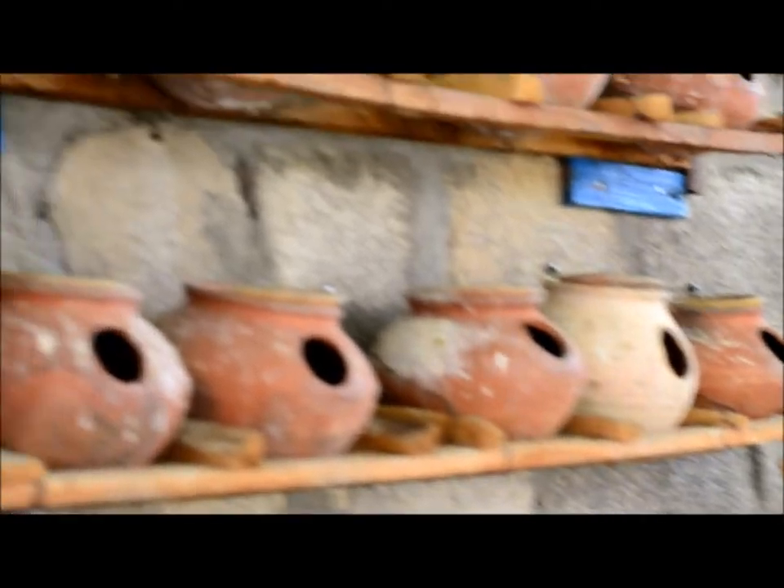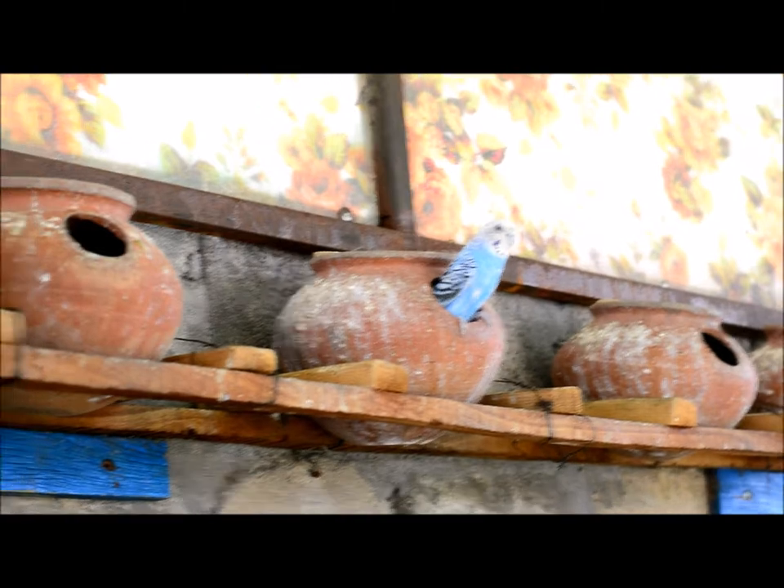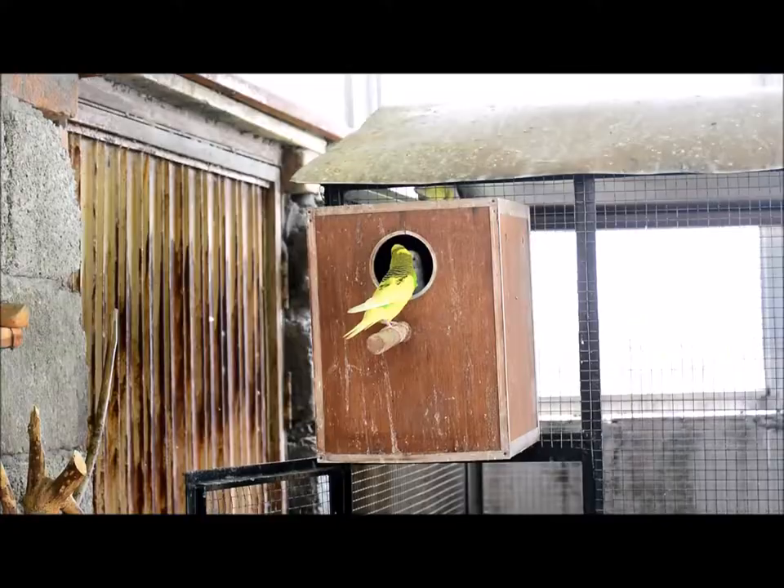The birds are very happy because there is a good atmosphere. This year the breeding season is going well. There are a lot of new birds that you are seeing in this cage. We have made special enclosures for big birds like Cocktail and Ringneck. Ringneck is not here currently, but there are cocktails. We put them in special enclosures so that they can get good breeding results.